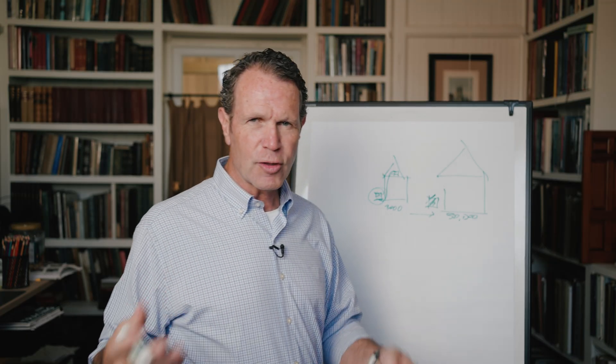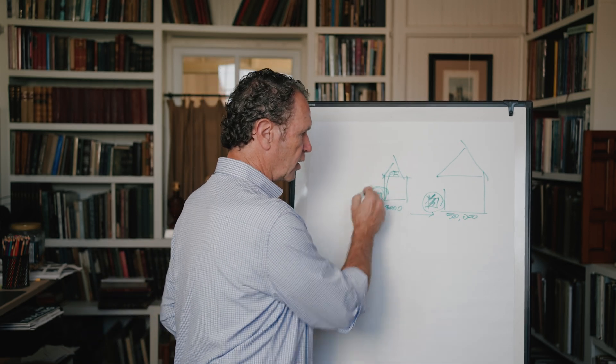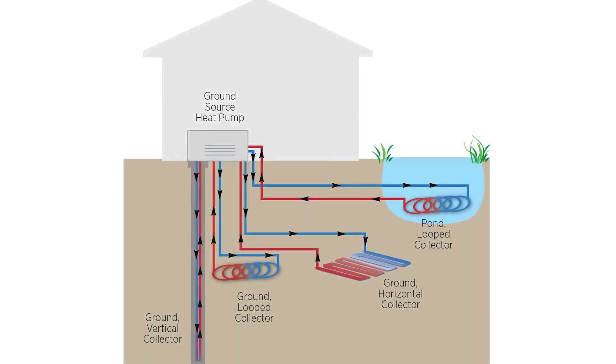A geothermal system, instead of cooling with a fan or a chiller, cools the system with the earth. It's a very energy-efficient way of doing it.